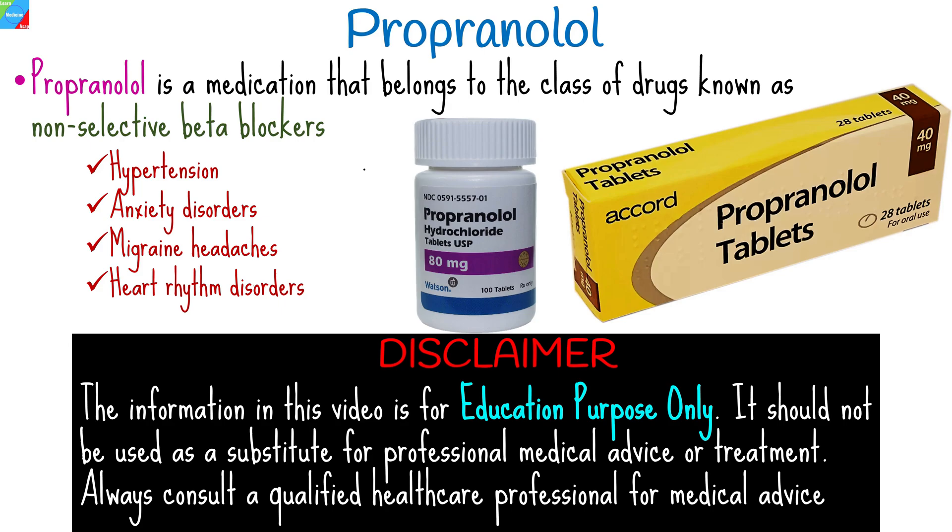In this video, we will explore the uses, mechanism of action, dosage, and potential side effects of propranolol, as well as its interactions with other medications.